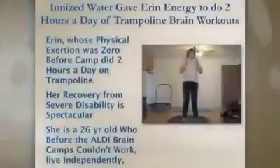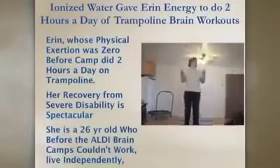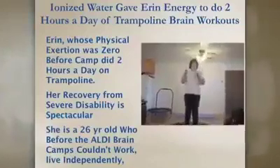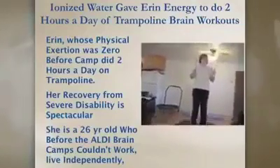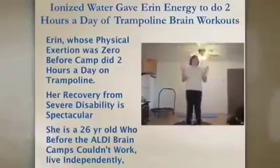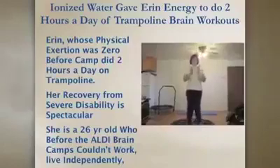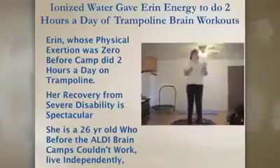Here's Erin, another one of our stars. She would do two hours of trampoline a day. When she came to us, she had never run in her life and had zero energy. Her recovery from severe Asperger's was spectacular. She's a 26-year-old who now can carry on a conversation, initiate conversation, and take care of herself. She used to sit on the couch every day saying she didn't like her life. They're aware enough to know something is wrong but don't know what to do. She's just amazing today.